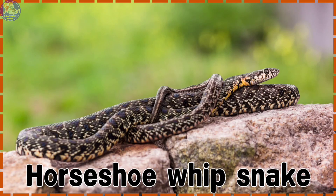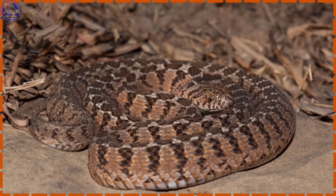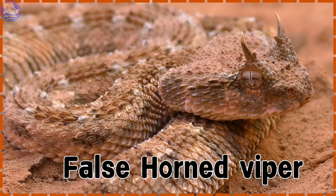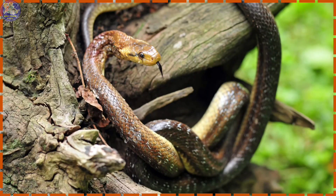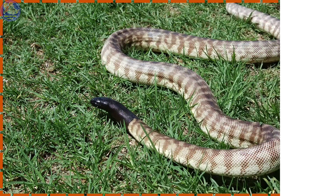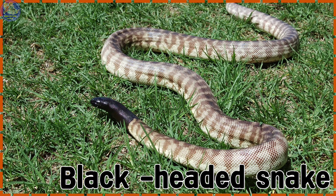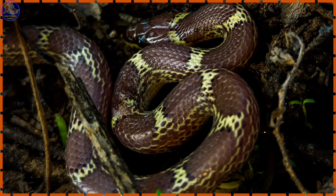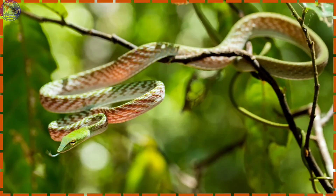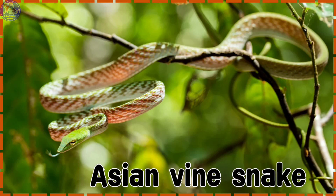Horseshoe Whip Snake. Rhombic Egg Eater. False Horned Viper. Aesculapian Snake. Black Headed Snake. Cape Wolf Snake. Asian Vine Snake.